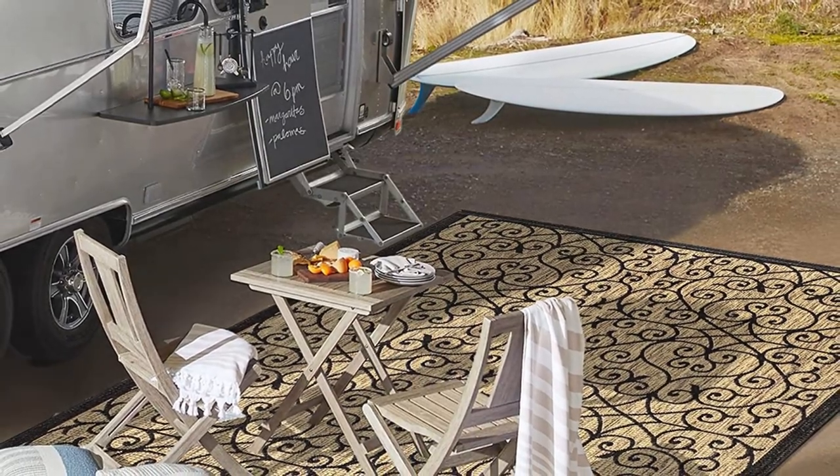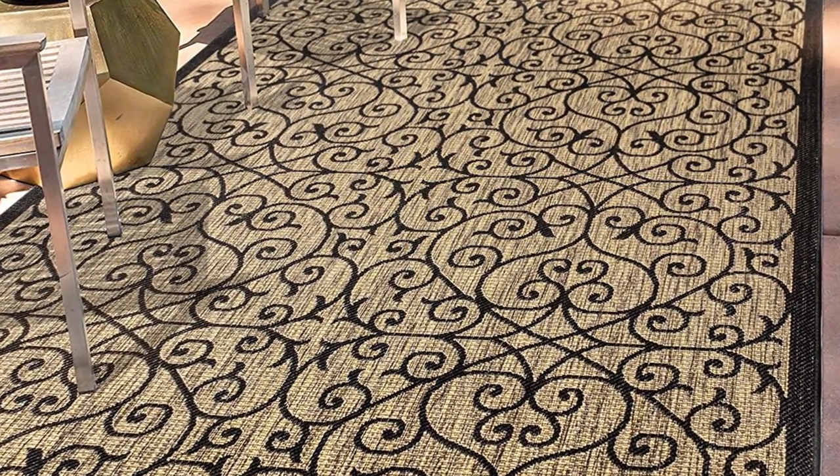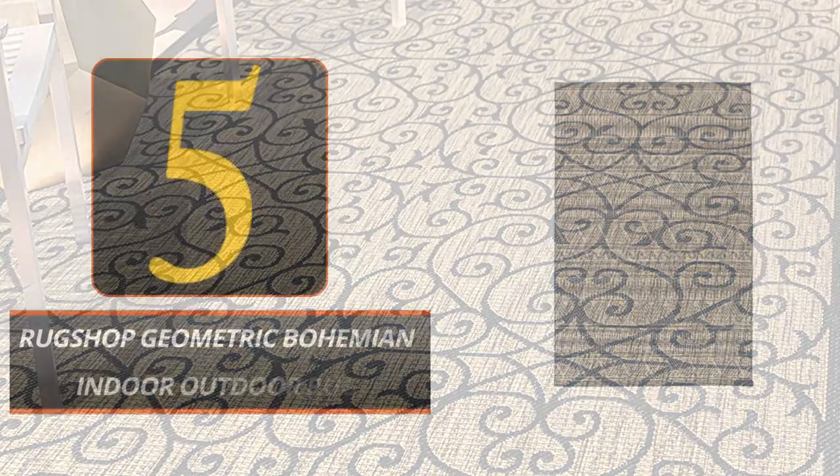Vacuuming and spot-cleaning it regularly will ensure that it lasts season after season. You can't go wrong with the Jonathan Y. Madrid Vintage Filigree rug in your outdoor space.